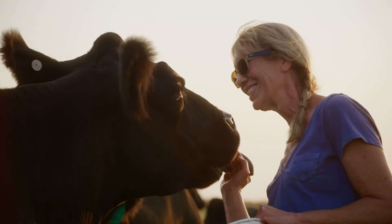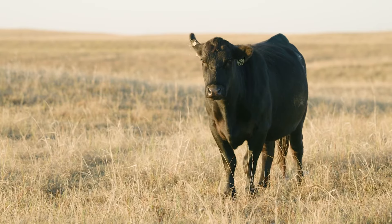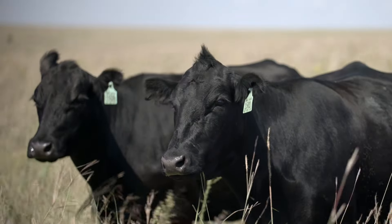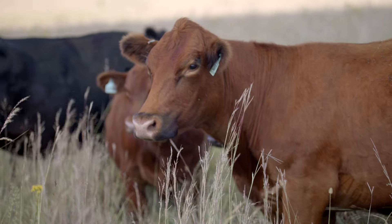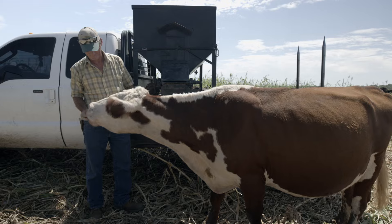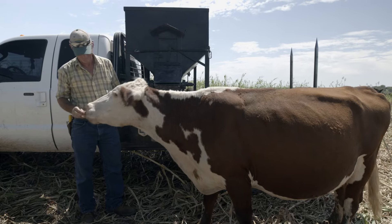ButcherBox's grain finished beef is sourced with the same high quality animal welfare standards we're known for. These cattle are pasture raised, third-party animal welfare certified, and never confined to a feedlot — no antibiotics ever. Whether you choose grass-fed or grain finished, you're getting beef that's responsibly raised and never compromises on quality.